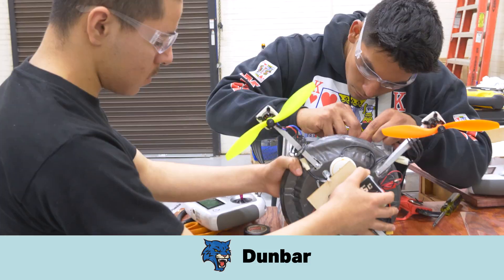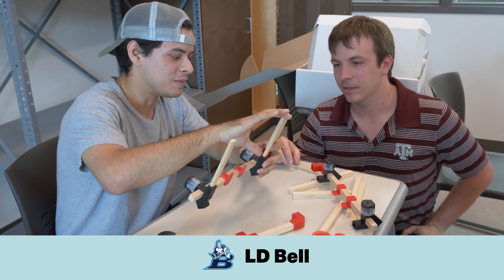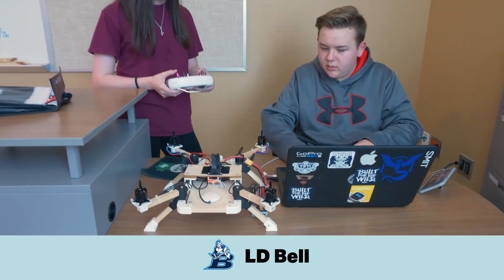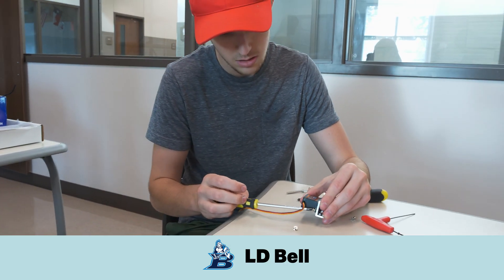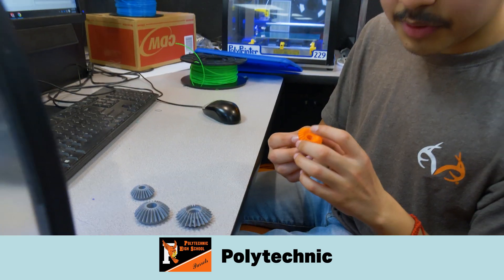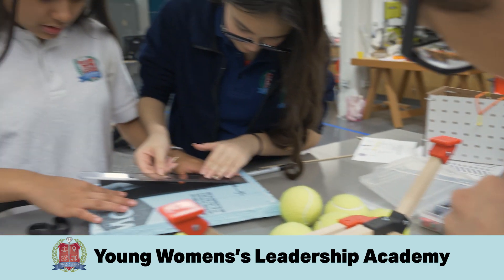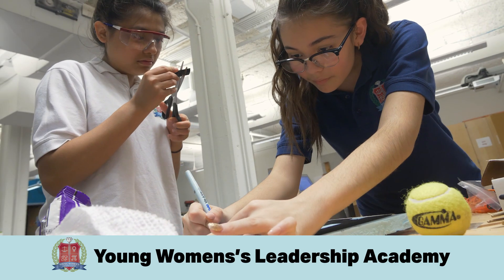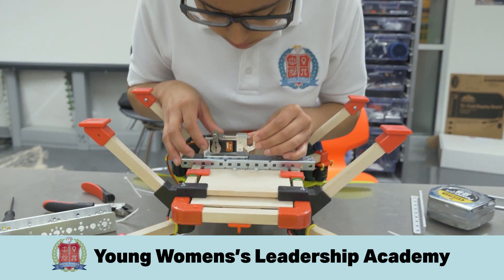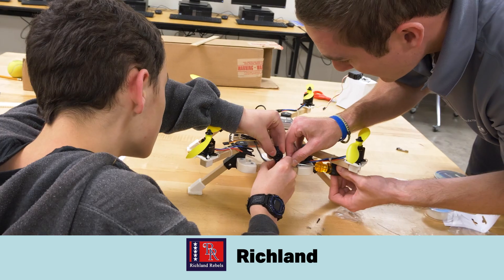Engaging students to pursue STEM is more important than ever for Bell, as we enter into a transformative era of vertical flight where unmanned vehicles and autonomous flight are key to our future. The Bell drone competition gives students hands-on real-life experiences to see what it takes to design, build, and fly missions with unmanned aerial vehicles. Our vision is to invest in these students as potential future engineers for Bell.